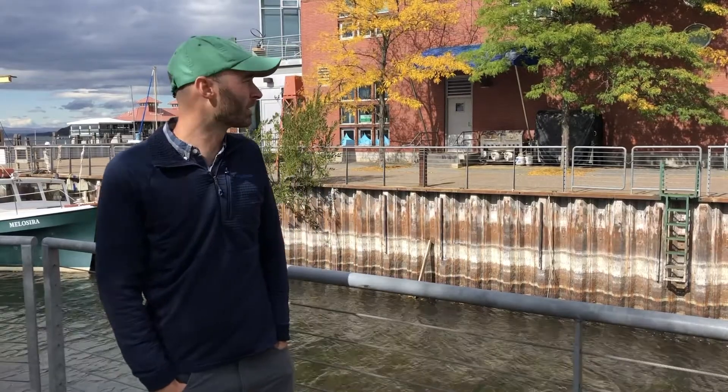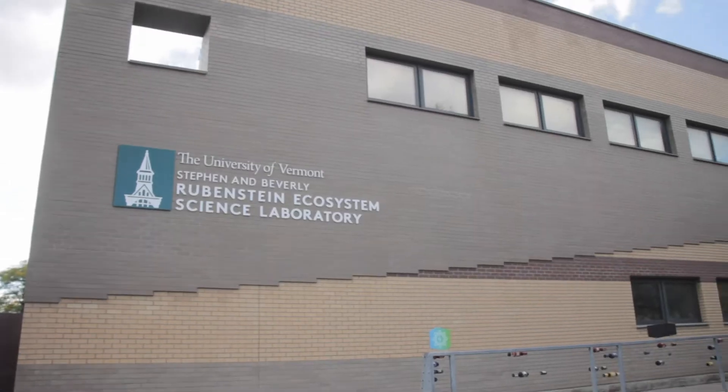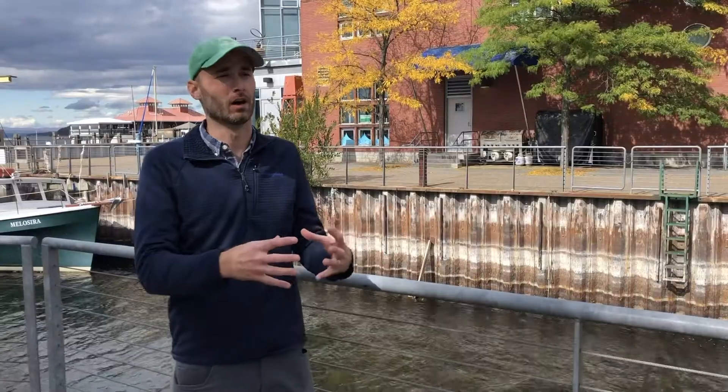Hi, I'm Chris Brooks. I'm a lecturer at the University of Vermont's Rubenstein School of Environment and Natural Resources, and I'm here today on the Burlington waterfront at the Rubenstein Ecosystem Science Laboratory. We really are forming a research hub and partnership focused on the health of Lake Champlain.